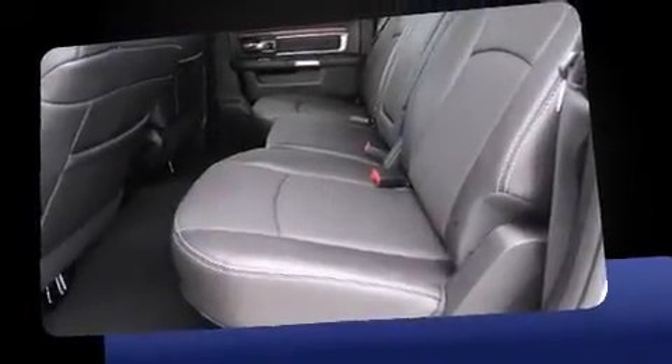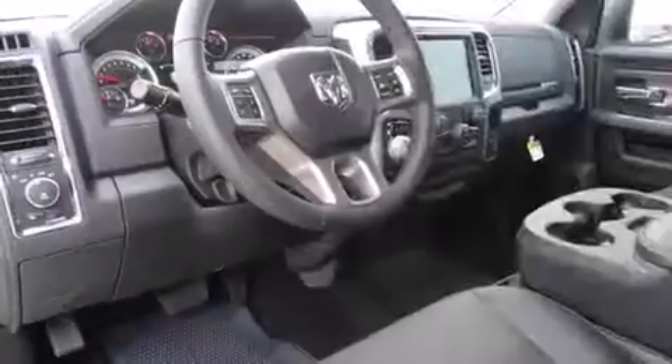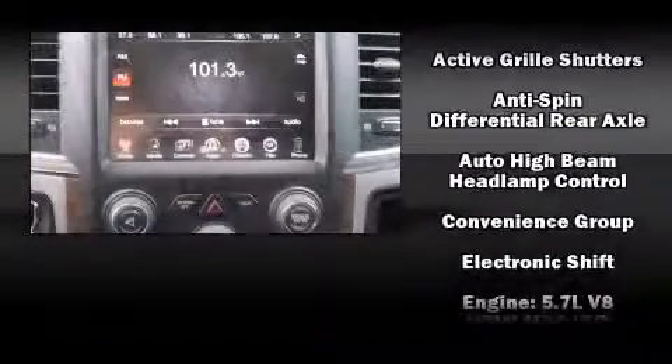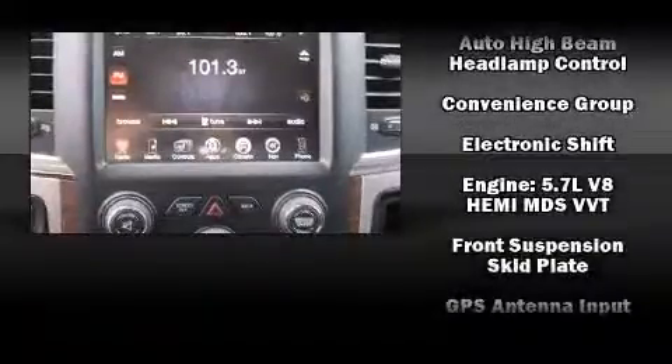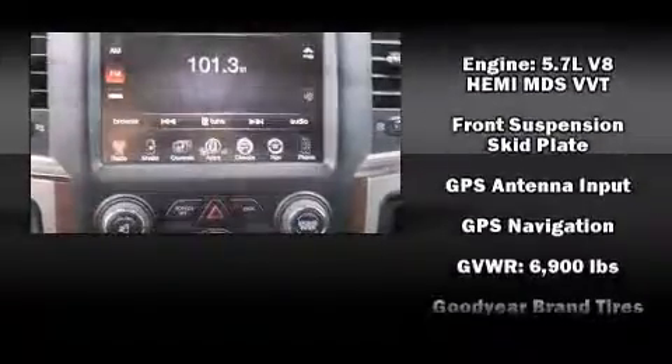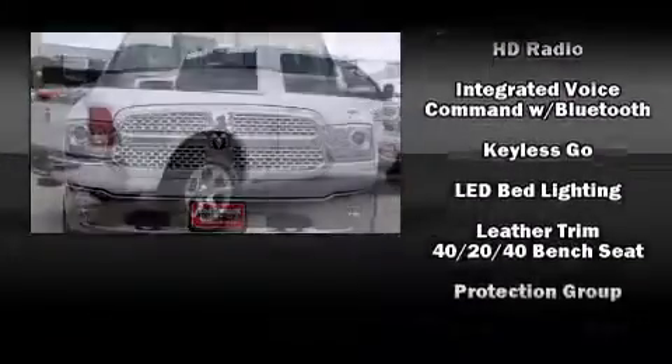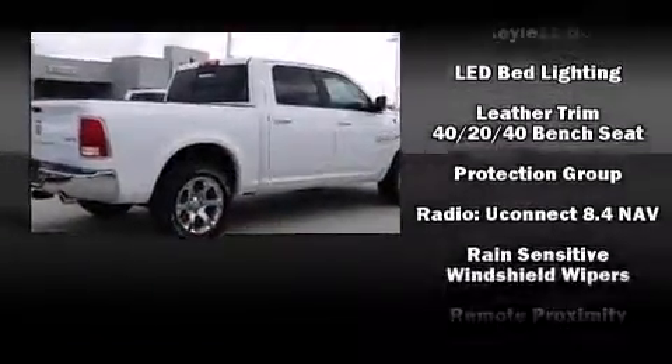It distinguishes itself with features such as power front seat, outside temperature display, automatic dimming door mirrors, turn signal indicator mirrors, skid plates, a trailer hitch, and voice-activated navigation. The memory system includes pedal position, allowing multiple drivers to find their preferred driving positions easily.